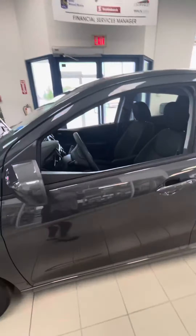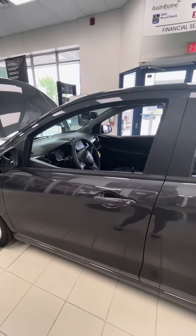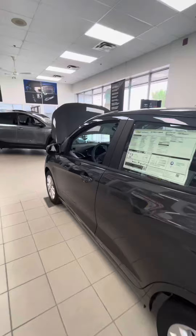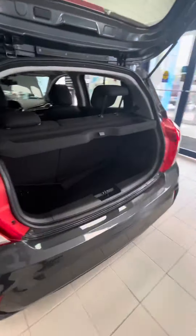Hi Carrie, it's Shania from Craig Dunn's. I'm in the showroom here in front of the 2021 Spark in the nightfall gray. Someone had left the lights on, so we've got a booster pack on it right now.